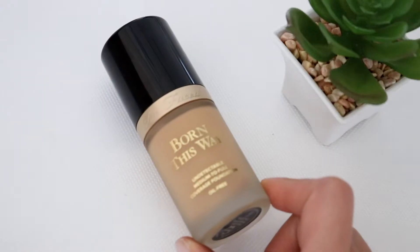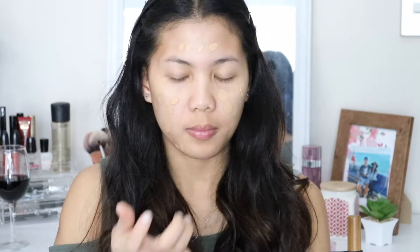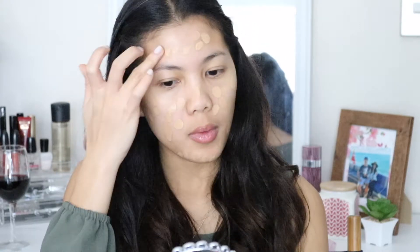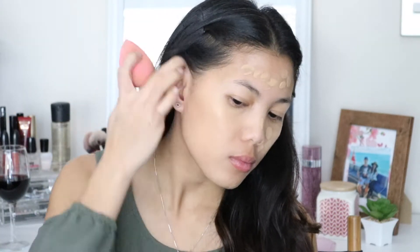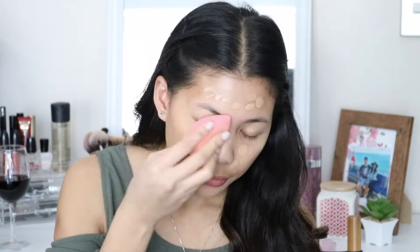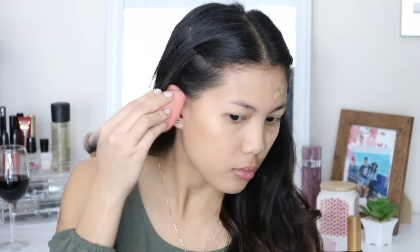For foundation, I am using the Born This Way foundation from Too Faced in the shade Sand. This foundation has been out in the market for a while, so this is the first time I'm going to be trying it out. As soon as the foundation blended into my skin, I fell in love with it straight away. It has medium to full coverage, feels very light on my skin, and not very drying even though it's an oil-free product.